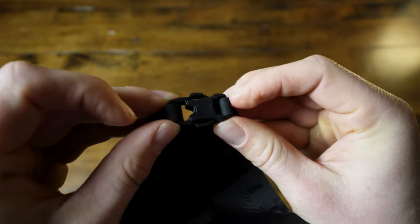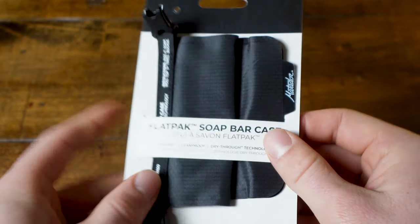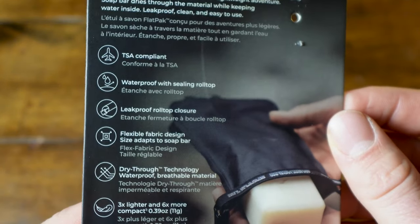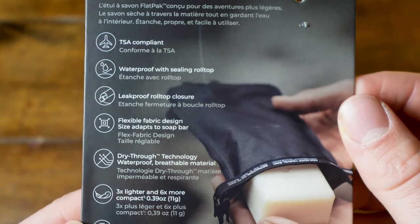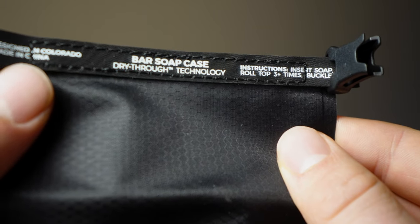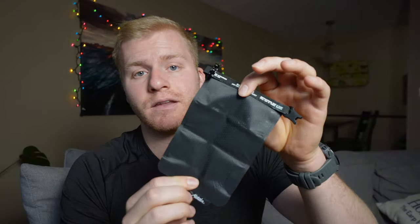It also has a roll top buckle design. Its main advertised benefit is this dry-through technology, which essentially means you should be able to put a wet bar of soap in this bag and it will dry out through the bag. So if you're traveling and in a hurry and need to put your soap away while it's a little wet, you can put it in here and in theory, when you get to your next destination, it should be dry.